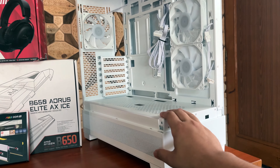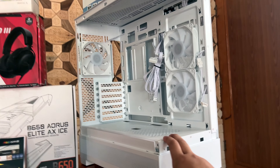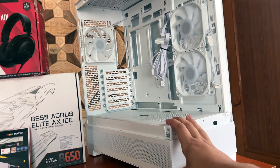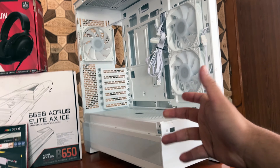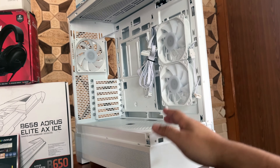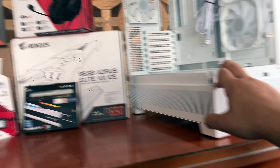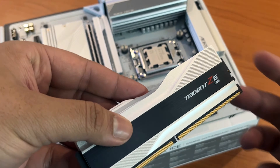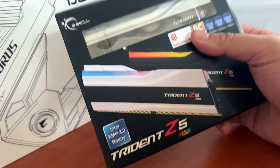The case is the Lian Li XT White, but something very unfortunate happened — it got delivered yesterday and when I opened it, the glass was completely shattered, with pieces falling out. I made a call and they're going to send us a new case. Till then we'll use this one, and once the new case arrives, we'll swap the components over and send this back.